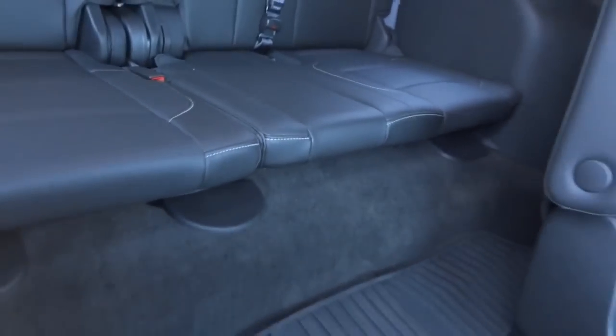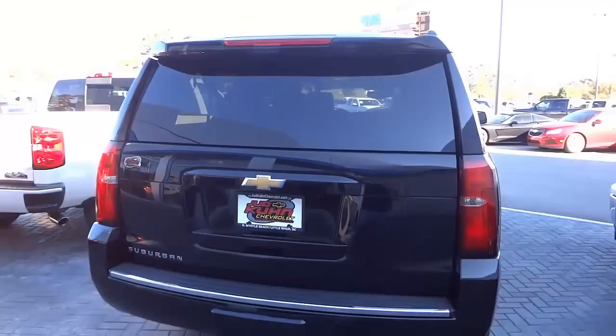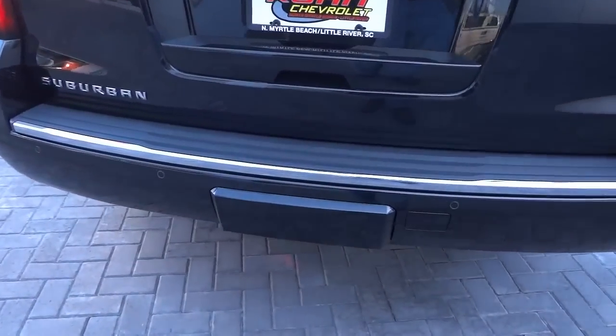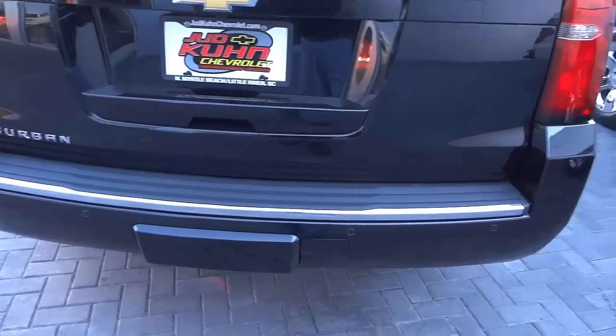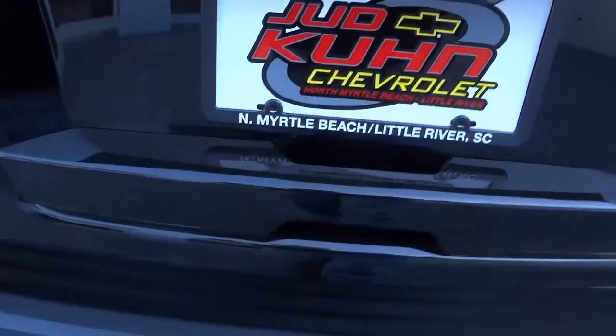This is a very high quality vehicle — the sleekness, the simple design, the roominess just screams quality. Here's the back — it looks like there's a covered towing hitch, or at least a place for one. You also have backup sensors and a backup camera.